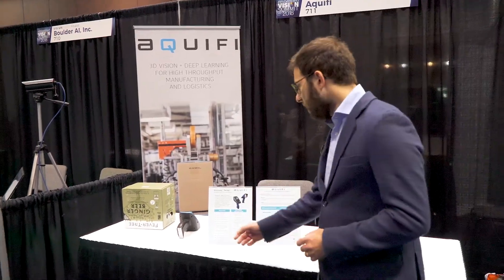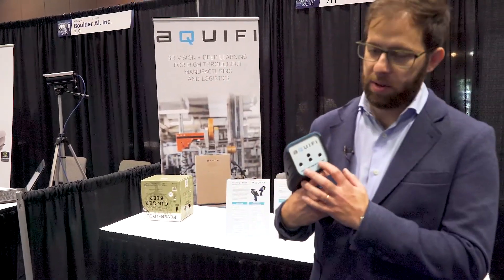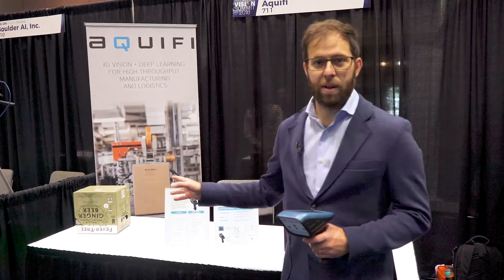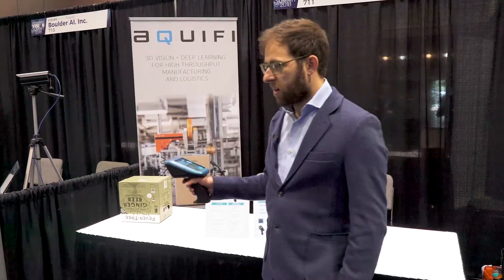We have two types of hardware: a handheld device that is an active stereo camera with a color camera, which we design, as well as an IoT version of the same device. A typical application is box sizing, which is very good for logistics.